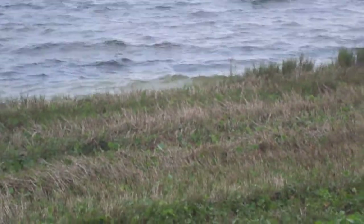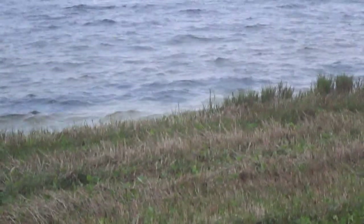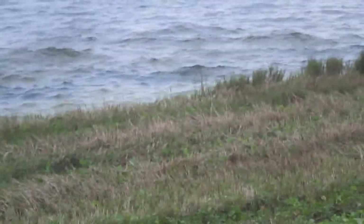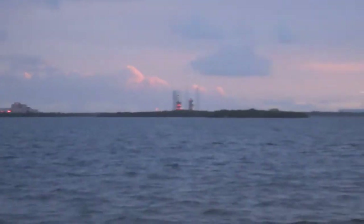Launch minus 4 minutes 45 seconds. 30 seconds away from picking up the countdown. At T-minus 4 minutes and counting, we will enter the terminal count and begin securing the second stage liquid oxygen tank. Picking up the countdown in 5, 4, 3, 2, 1. T-minus 4 minutes and counting.